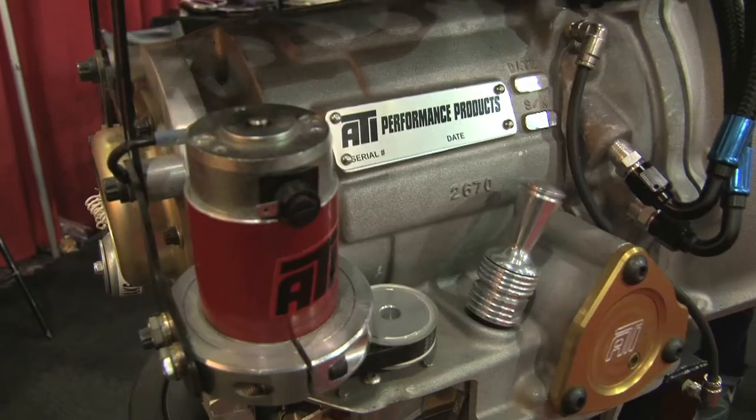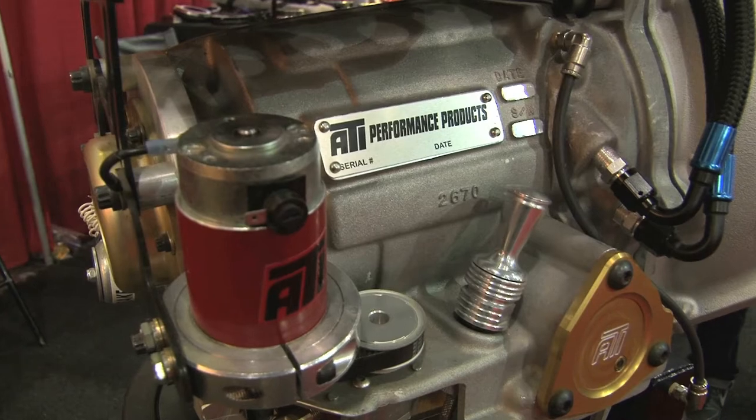Those are some pretty exciting products you're showing at SEMA. Where can fans and customers go for more information? We have atiracing.com — there's a lot of tech and information on that site. Education is never free, so whatever you can get on our site for free will put you ahead of the game. Thank you so much, JC — best of luck and congratulations again on 50 years. You're watching Power TV.